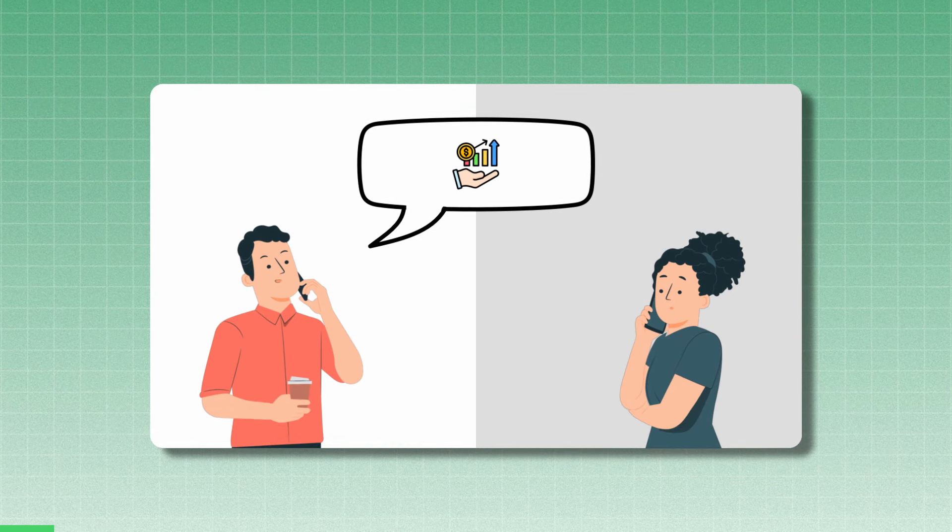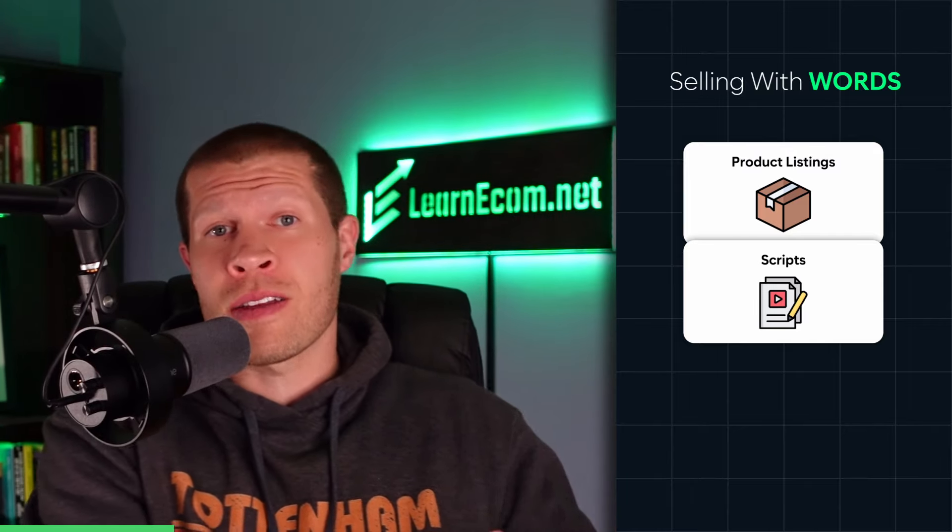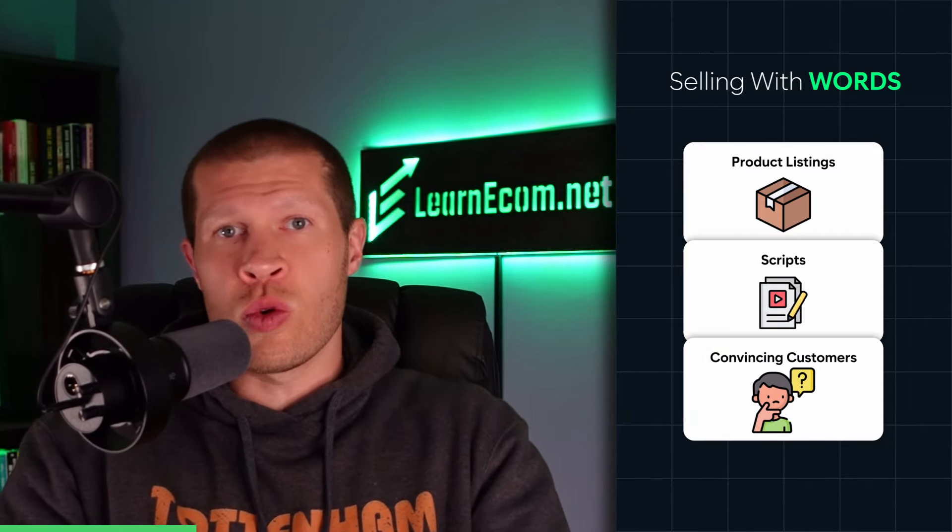That leads me into the main point I want to make: you need to be able to persuade people with your words. Getting good at communicating what's in it for the other person is a skill you must have as a business owner, especially as an e-commerce seller. You need to understand this to create good converting product listings, to create effective video scripts that will sell your products, and to communicate with potential customers that might be on the fence. Otherwise, you're missing out on a ton of easy sales from already warm leads that could have been customers.